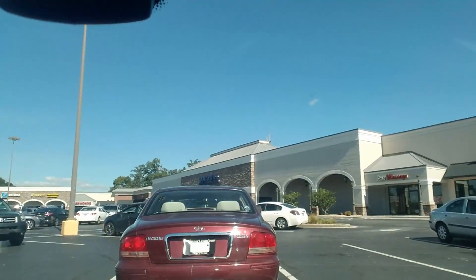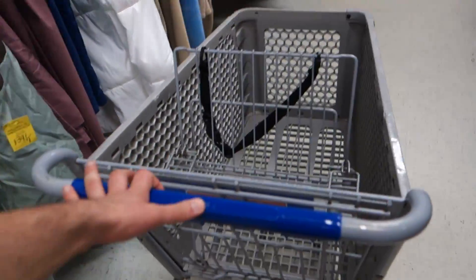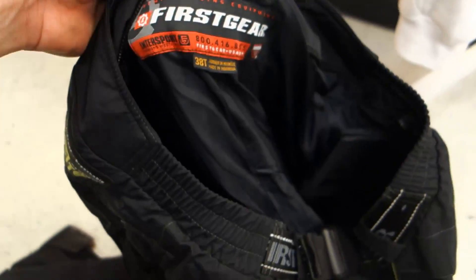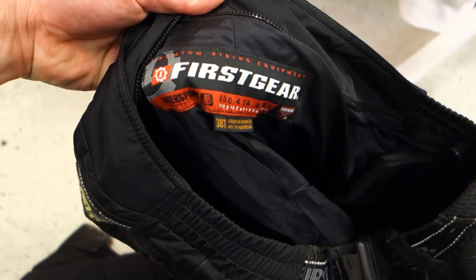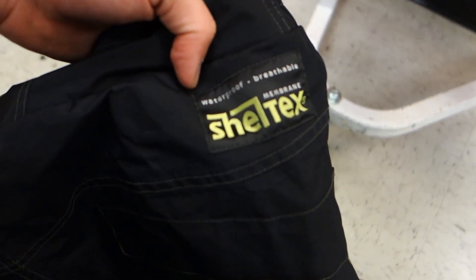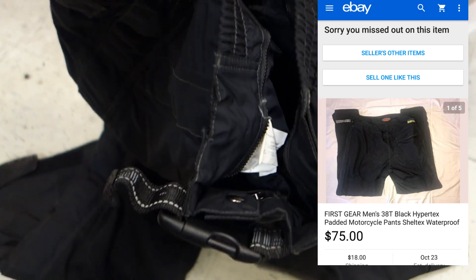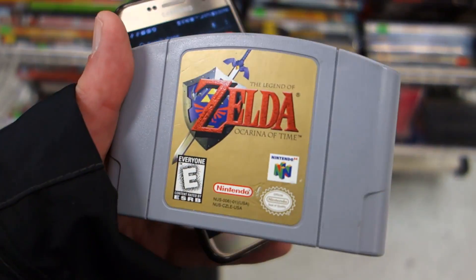The key to game finds at Goodwill is getting a cart right away to let the Goodwill gods know you're ready to shop. Maybe I was wrong about the cart. We got these motorcycle riding pants — First Gear Hypertex shell. The exact same pair and size goes for 75 bucks, and these are seven bucks. Also got that N64 Zelda.